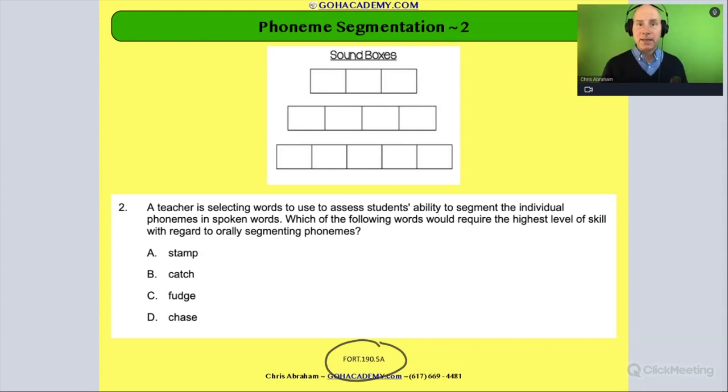We're going to do another phoneme segmentation question. I have a diagram of sound boxes on the top just to help us out. This is the actual question itself — the question doesn't include a sound box, I just wanted to throw it in there to help us. Take one minute, read the question, then pause the video and read that question.